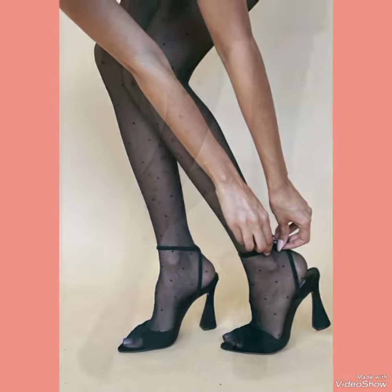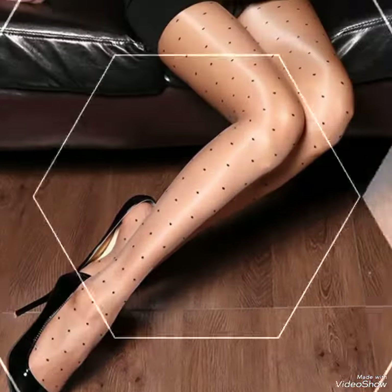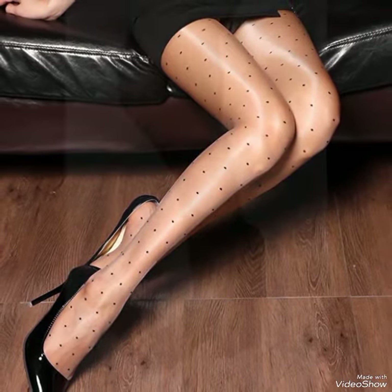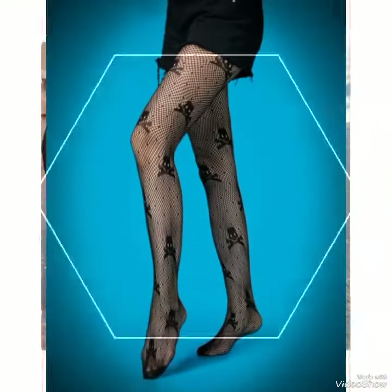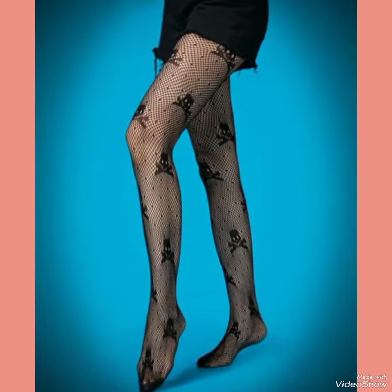Hello everyone, welcome back to my YouTube channel. Today in this video I am sharing one of the most beautiful, stylish and gorgeous collections of stiletto high heel sandals with stockings. All these designs and styles are introduced for yourself — make it a part of your wardrobe and you will definitely like it, and your outfit will perfectly match.